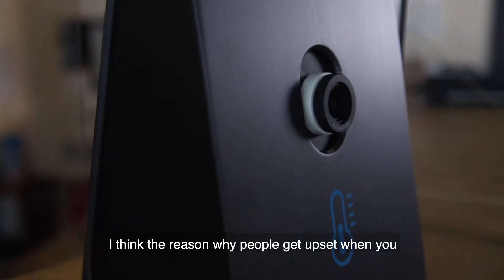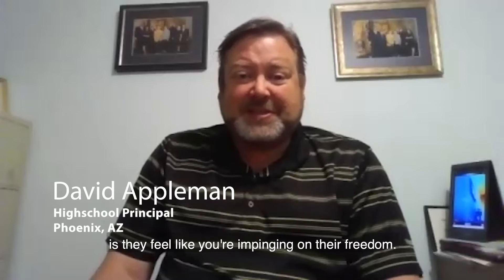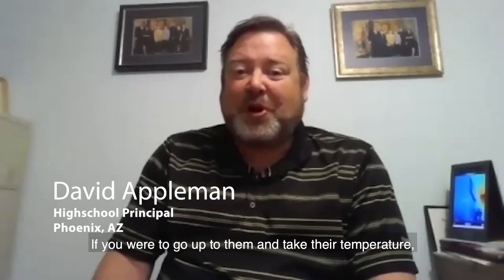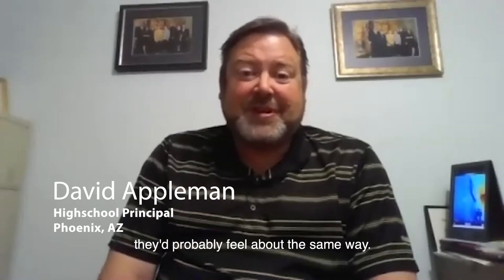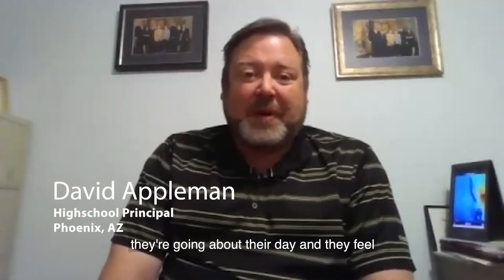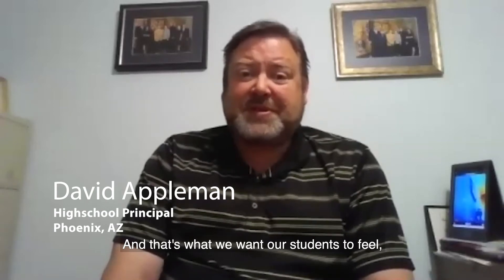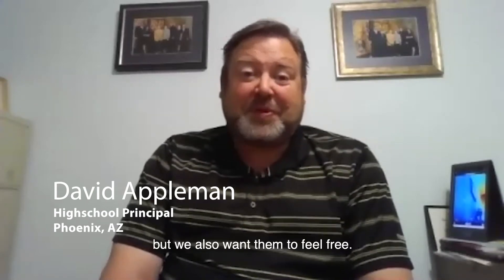I think the reason why people get upset when you ask them to put on a mask is they feel like you're impinging on their freedom. If you were to go up to them and take their temperature, they'd probably feel about the same way. In my school, students get to walk directly by the scanner and there is no interference. They are going about their day and they feel a certain amount of freedom. And that's what we want our students to feel — safe and secure, but also free.